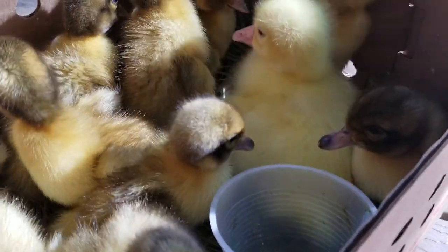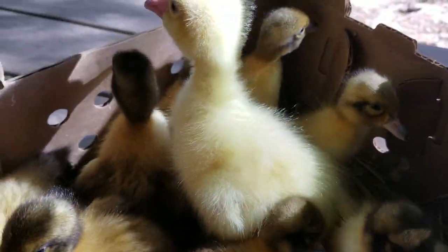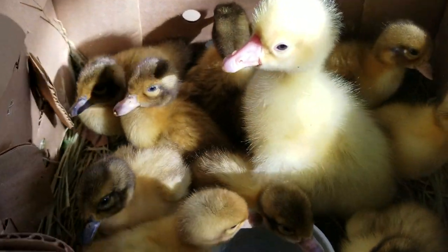I just received these little guys in the mail. They're so sweet and cute and love talking! I received them via U.S. Postal Service. You're probably wondering how that's possible and how it's safe. Well, Mother Nature has actually made it very efficient and safe for us to transport chicks via Postal Service. Here in America, we've been shipping baby chicks across the country using the U.S. Postal Service since 1918.